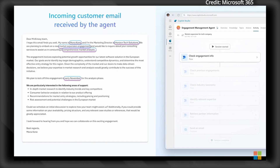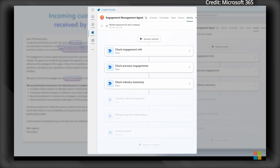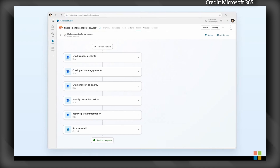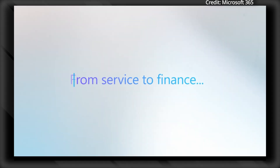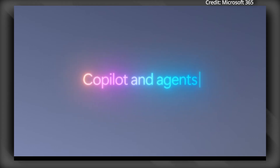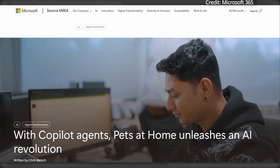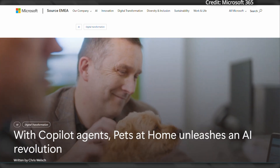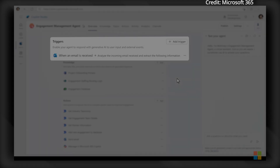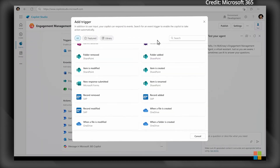Agents will draw data from Microsoft 365 Graph and other systems, supporting functions like IT help desks and employee onboarding. Already, organizations like Clifford Chance and McKinsey & Company are utilizing these agents to increase revenue and reduce costs. For instance, Pets at Home has developed an agent that can save millions of dollars annually by compiling cases for human review more efficiently. Microsoft also unveiled 10 new autonomous agents in Dynamics 365 as well.